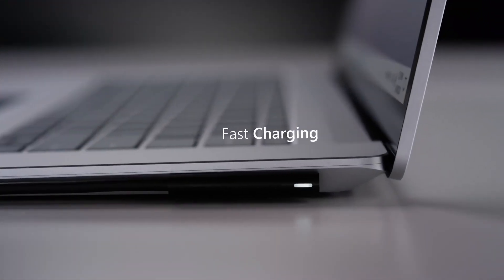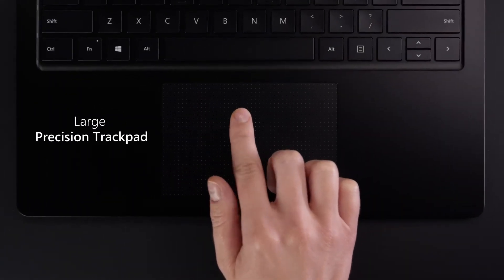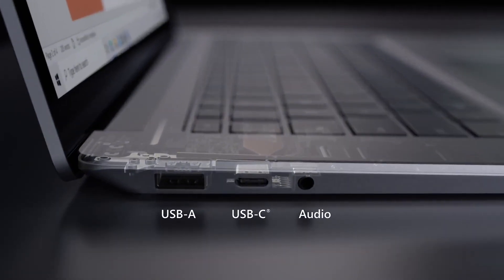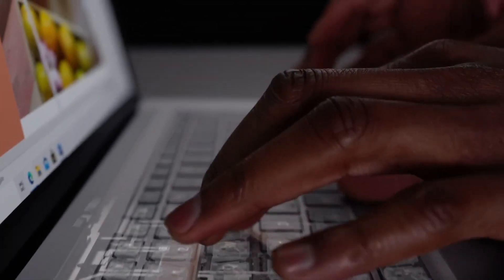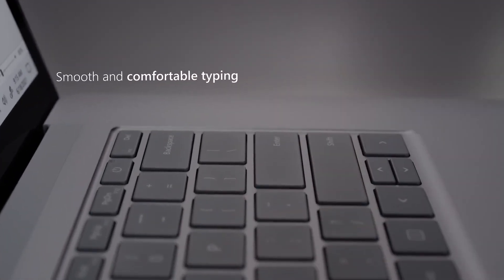Whether you're working on a project, creating content, or simply enjoying your favorite entertainment, the Microsoft Surface Laptop 4 is the perfect choice. With its powerful performance, stunning display, and sleek design, this laptop is sure to impress.